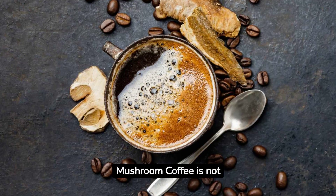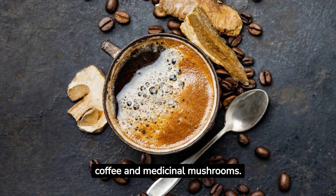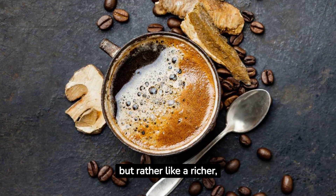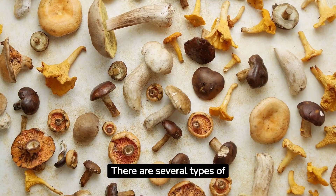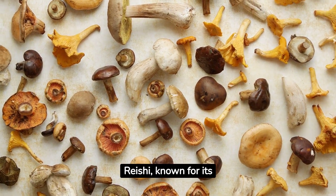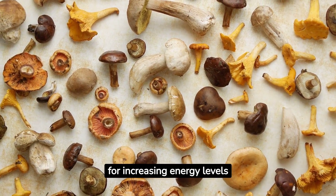Mushroom coffee is not your regular cup of joe. It's a unique blend of ground coffee and medicinal mushrooms. But don't worry, it doesn't taste like mushrooms, but rather like a richer, earthier coffee. There are several types of medicinal mushrooms used, like reishi, known for its immune-boosting properties, and cordyceps, famous for increasing energy levels.